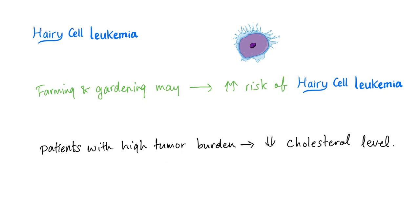Sometimes patients with a high tumor burden of hairy cell leukemia may have low cholesterol levels in their blood.